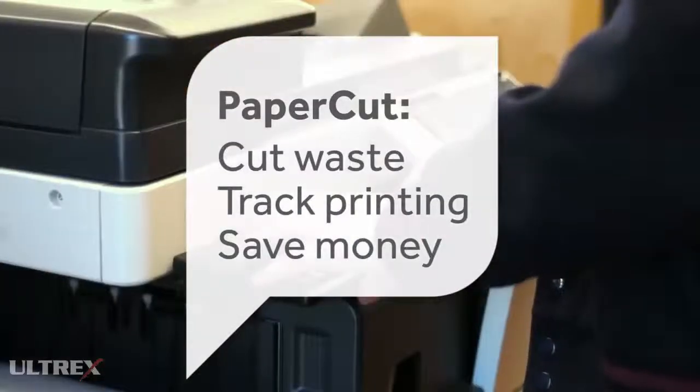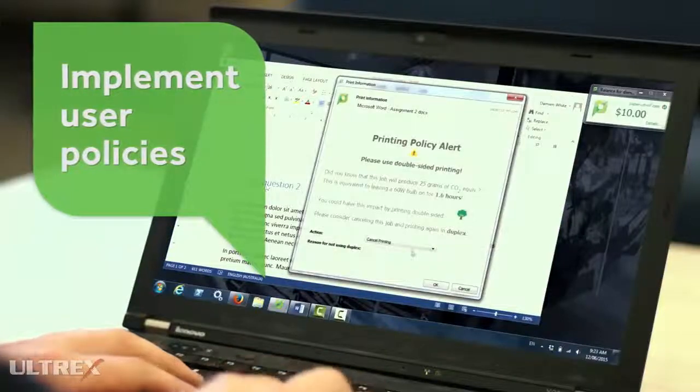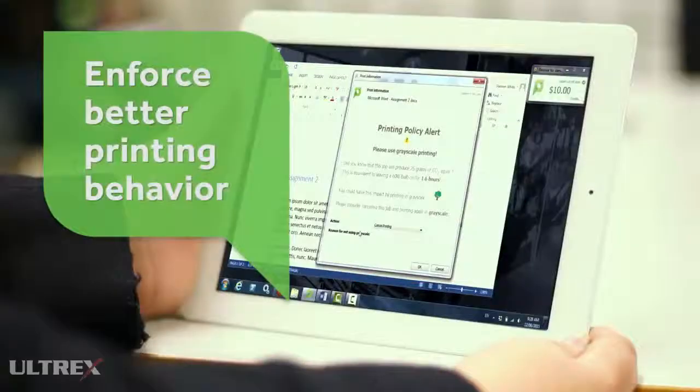With PaperCut, you can manage print effectively. Start to change the way staff and students print, with simple user policies to encourage better behavior.